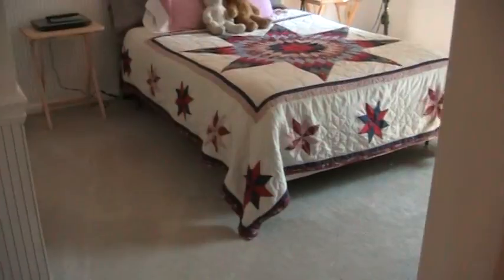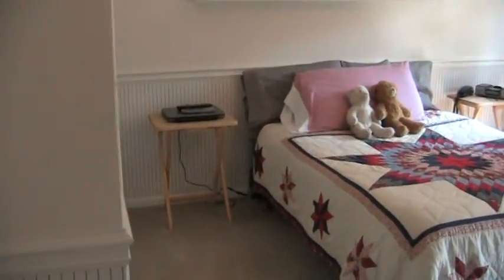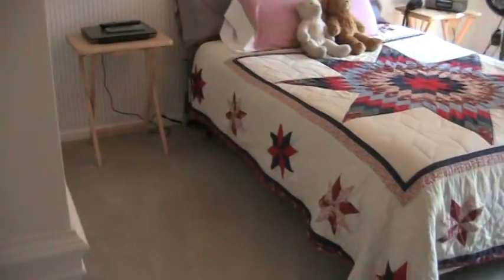Bedroom number three once again has the chair rail detail.